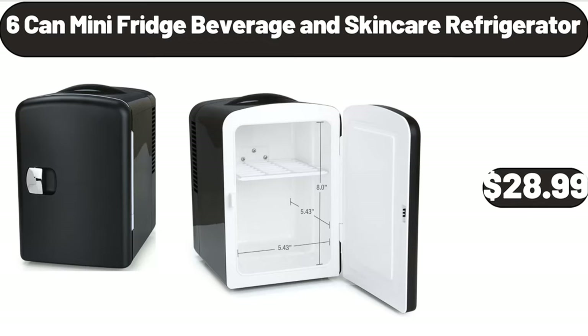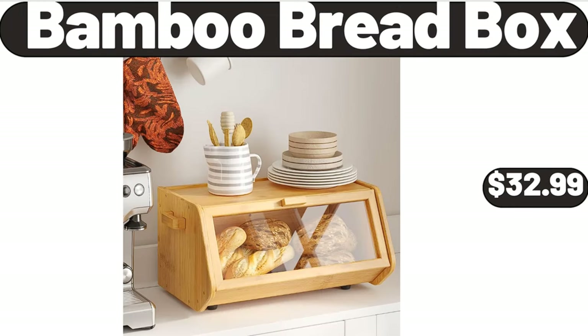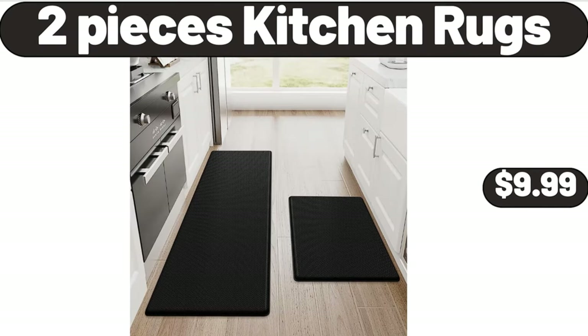6 Can Mini Fridge, Beverage and Skin Care Refrigerator, $28.99. Highball Glasses, 6 Pieces, $19.99. Bamboo Bread Box, $32.99. 2 Pieces Kitchen Rugs, $9.99.